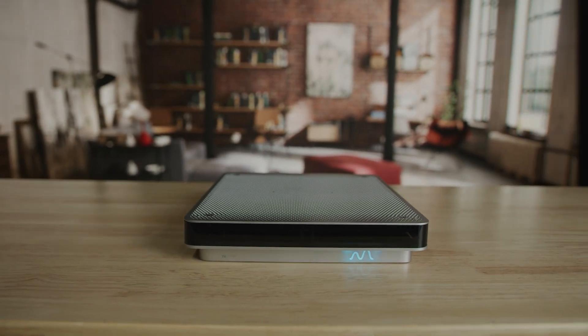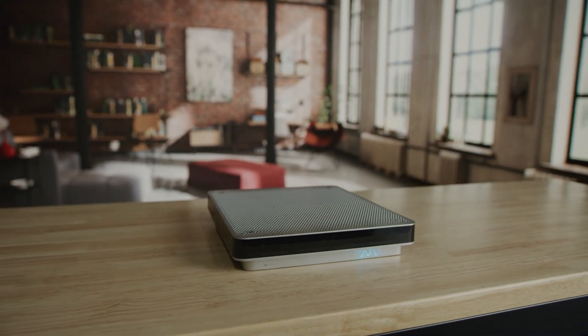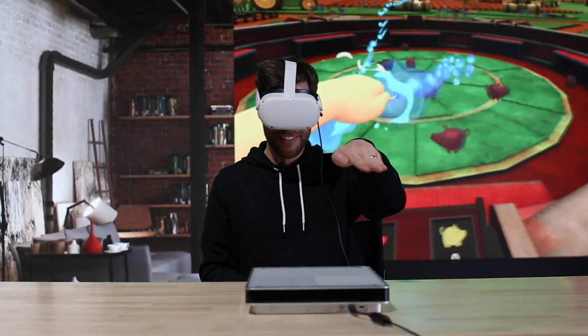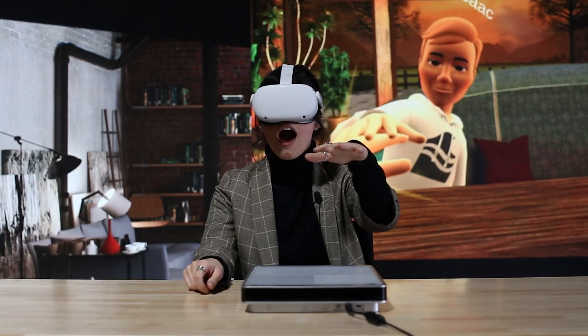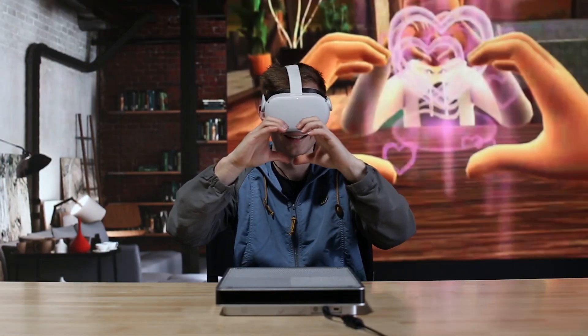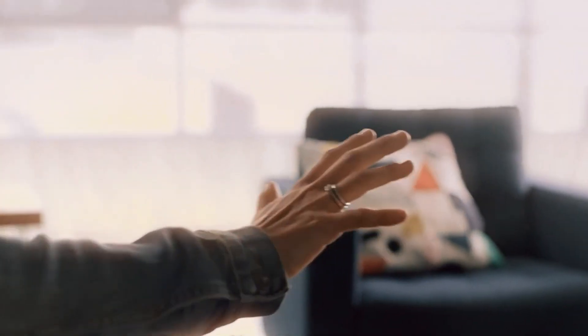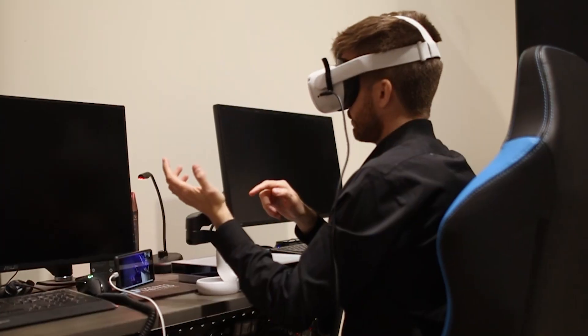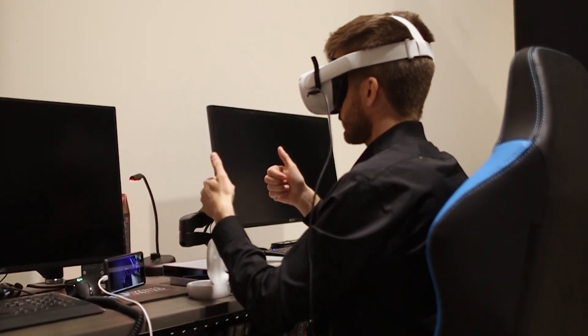Today we're getting a first-hand experience with the Emerge Wave 1, a brand new accessory for virtual reality and Quest headsets that gives you a bare-hand touch experience, creating tactile effects that you can feel directly on your hands. Using ultrasound technology, it's one of the first devices that allows you to physically feel the metaverse without having to hold a controller or put on a glove.